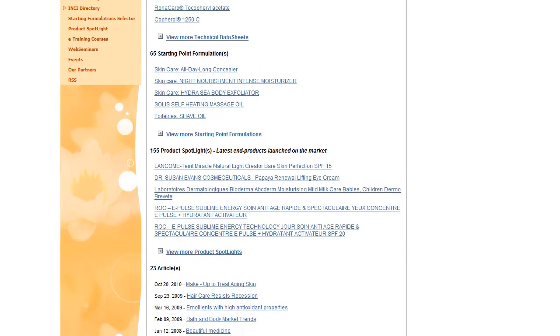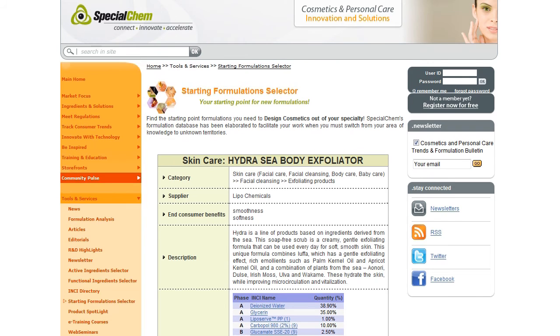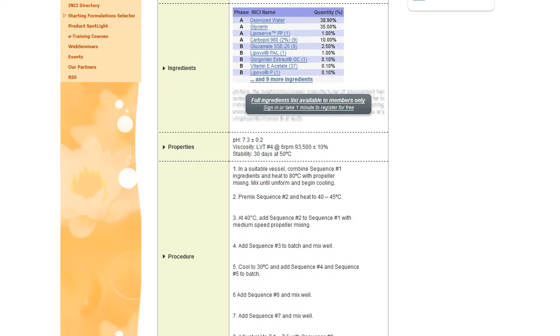Here is an example of a starting point formulation with a Hydro-C body exfoliator. You can get information on all other ingredients in the formulation and their INCI-related documents. As you can see, there is much more than only chemical and restrictions information.